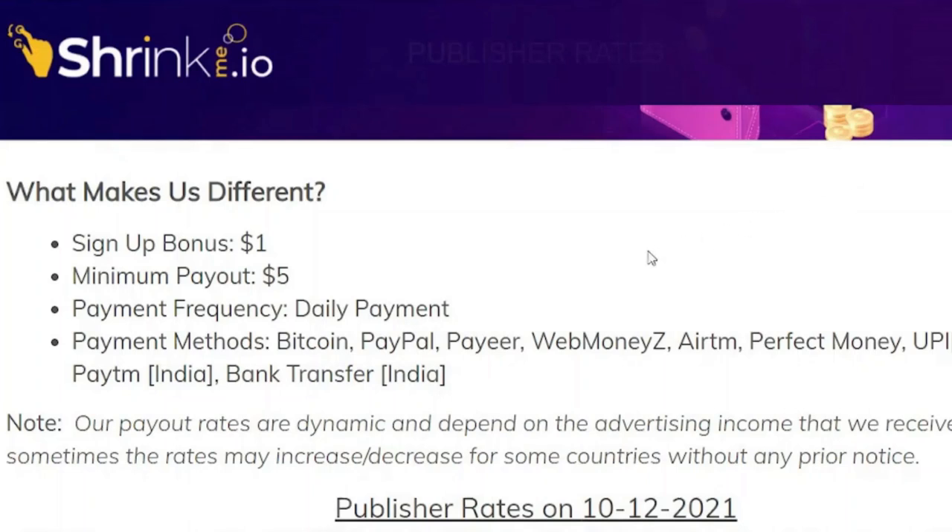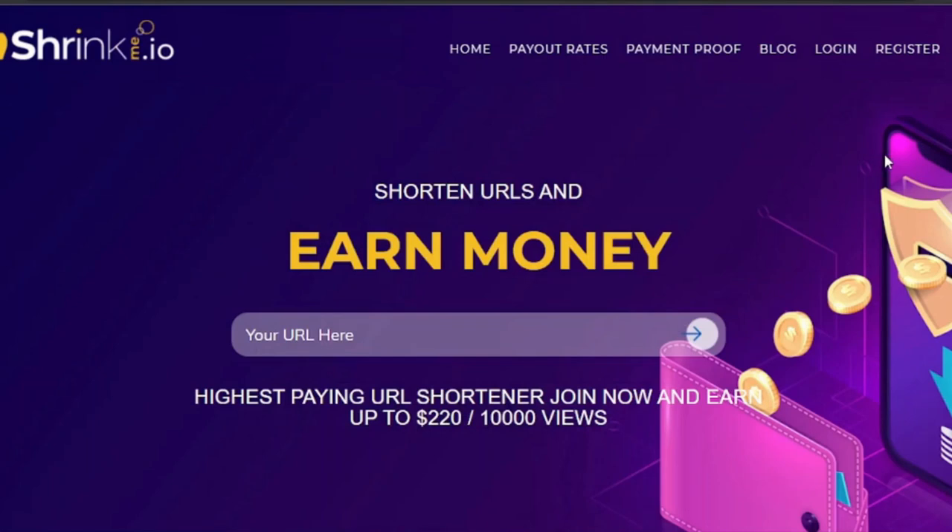They offer a low minimum payout of only five dollars, which means you may reach five dollars in a matter of minutes and then cash out to PayPal or any other payment method you prefer. So instead of waiting weeks or months to receive hundreds of dollars, you may get paid immediately using PayPal, Bitcoin, WebMoney, Hatem, UPI, AirTM, Payer, or bank transfer.